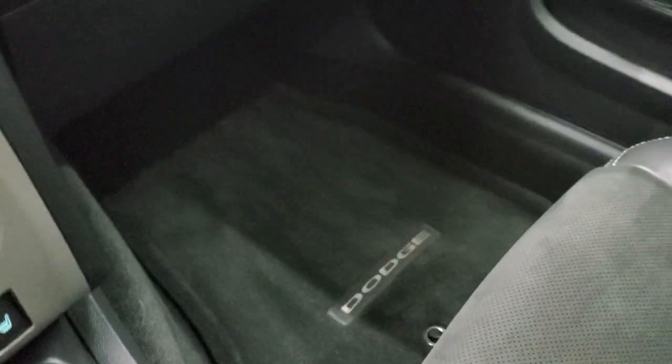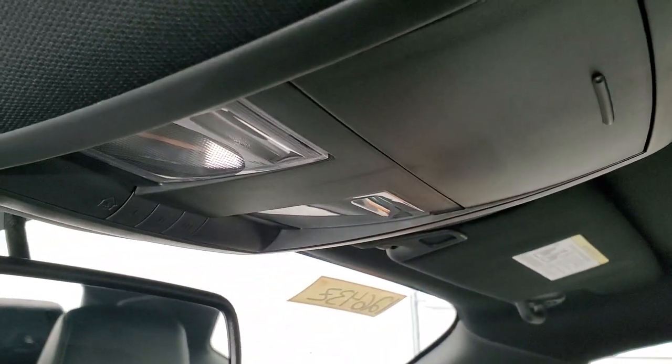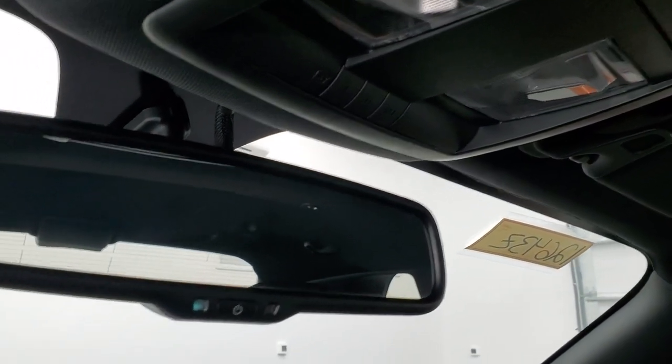The passenger side floor mat and seat are absolutely perfect. It smells very clean inside this car — I don't think it's ever been smoked in. The headliner is very, very nice. Up here you get map lights, HomeLink buttons for your garage door, security systems, and lighting systems, plus an auto-dimming mirror.